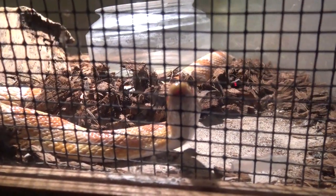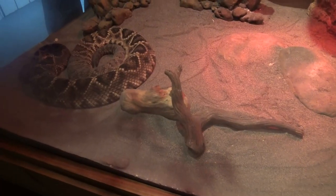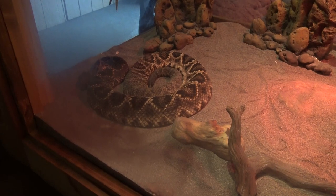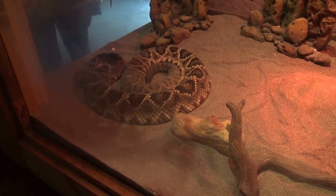What did you do today? I went to the Pocono Snake and Animal Farm. What'd you see? Snakes. Albino corn snake. The largest venomous snake in the USA — maybe not this exact one, but this species. This is the Eastern Diamondback rattlesnake.